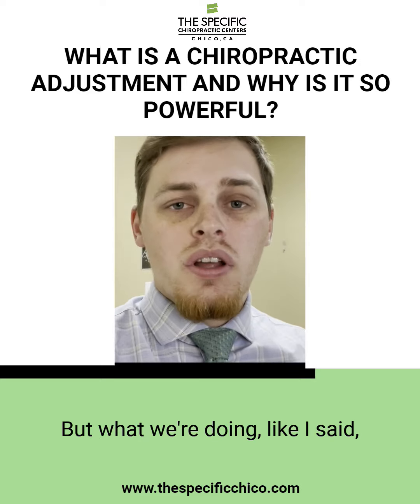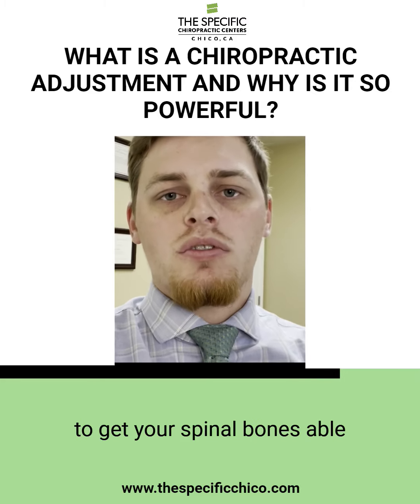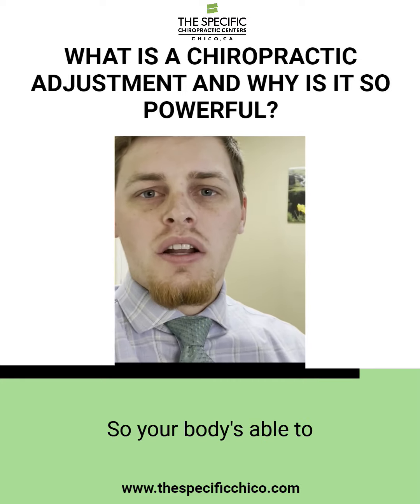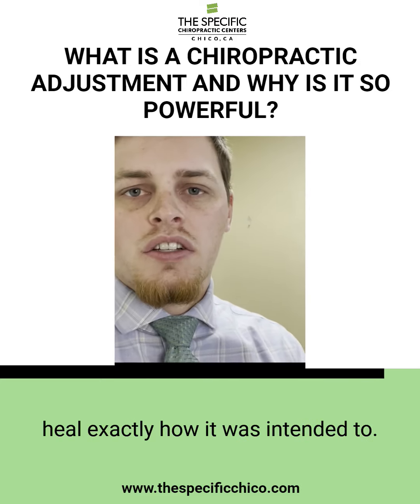What we're doing is trying to get your body to function how it's supposed to — get your spinal bones able to work and function properly, so your body is able to communicate, function, and heal exactly how it was intended to.